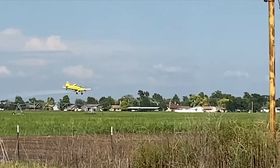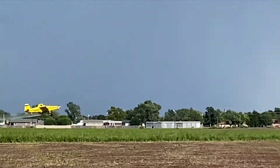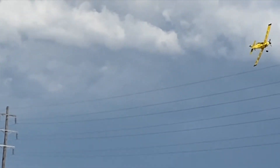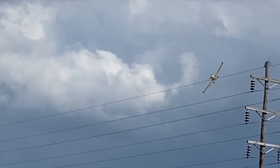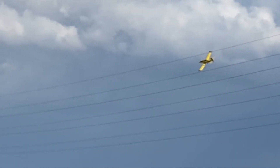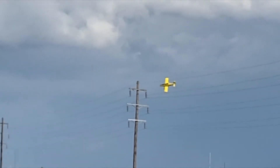He's about 10 feet off the ground. He has to get over that irrigation system, and then there are power lines he's got to clear. If he doesn't clear those power lines, game over. You'll see he'll circle and come back.